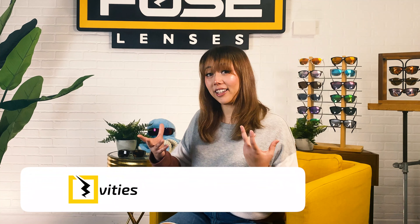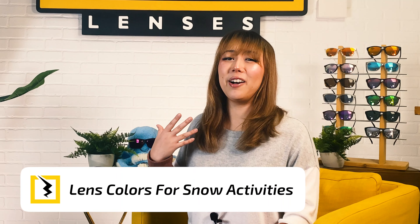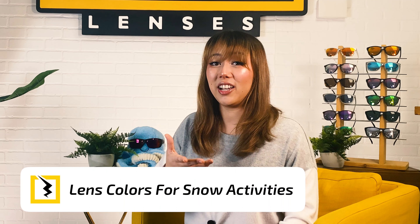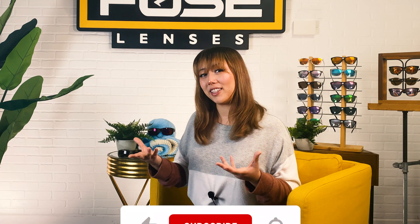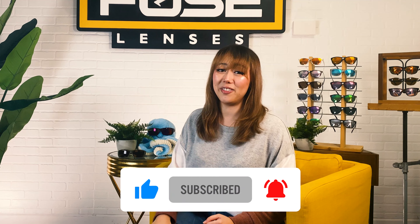So how do you make sure you're using the best possible shield to protect your eyes? Different light conditions actually call for different lens colors, and at Fuse Lenses we offer all of these colors for different snowy conditions. We make tons of videos on performance lenses and lens colors, so like this video, subscribe, and hit the bell so that you never miss our videos.